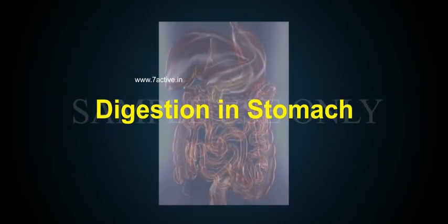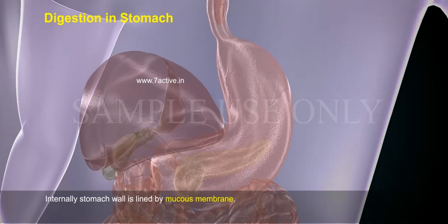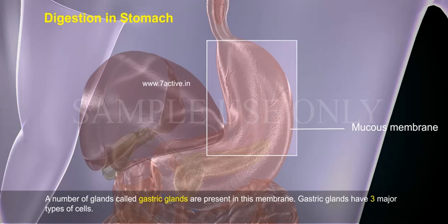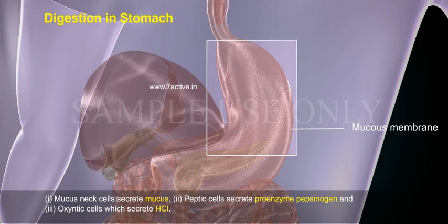Digestion in the stomach: the stomach wall is internally lined by a mucous membrane. A number of glands called gastric glands are present in this membrane. Gastric glands have three major types of cells. First, mucus neck cells, which secrete mucus.